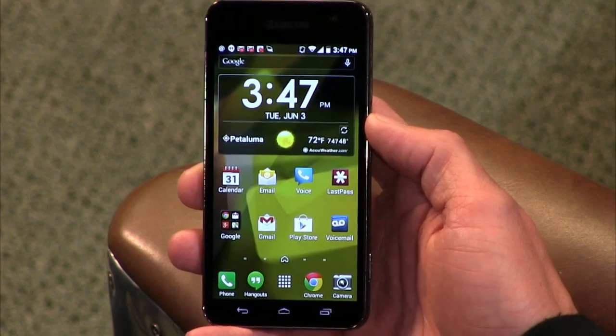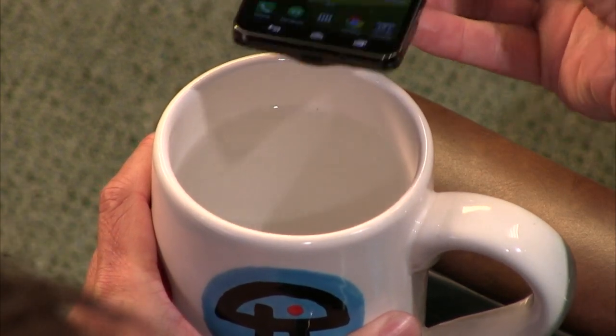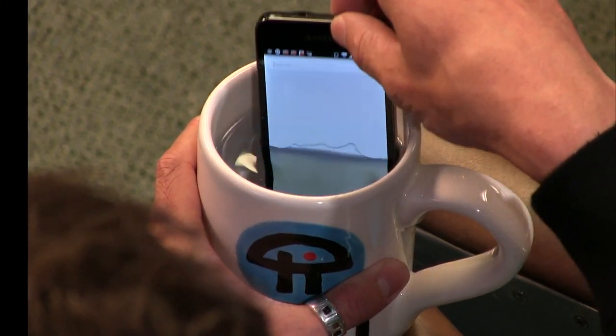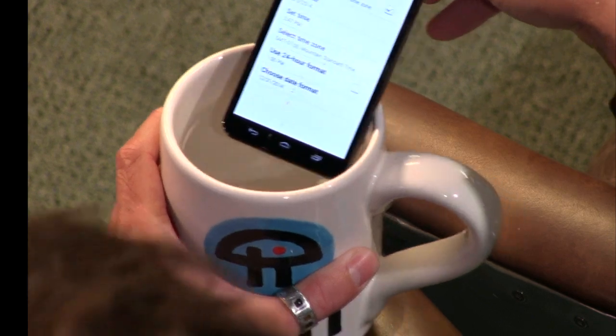Just to prove it, I'll go ahead and take this gigantic TWiT mug. The ports don't have covers, so we'll see what happens. We'll get it in there — and it's doing stuff. That's not good. Well, there you go — the Kyocera Hydro Vibe, live water resistance test.